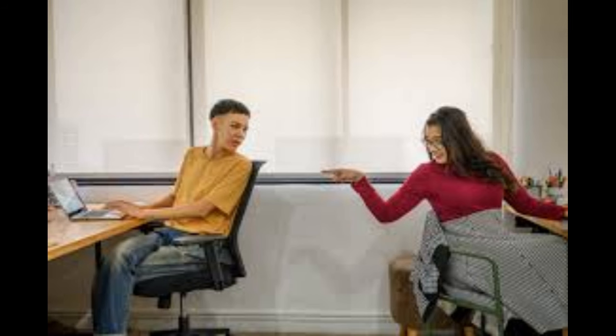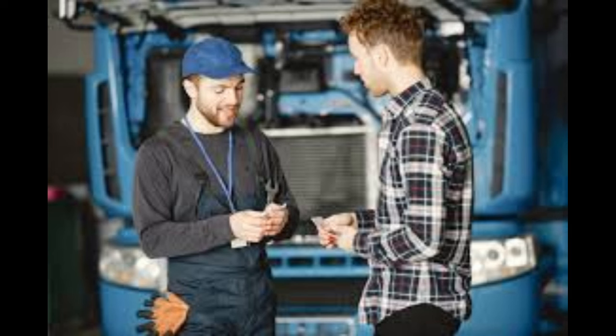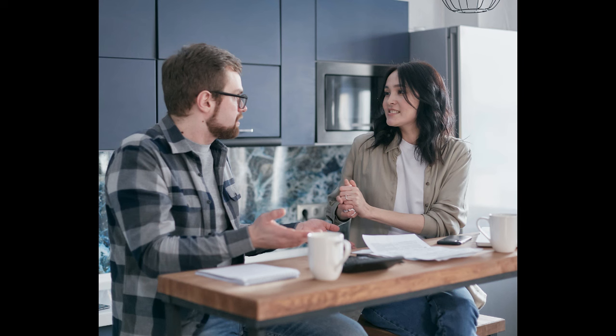Effective verbal communication is a cornerstone of success in both personal and professional realms. Whether you're expressing ideas in a meeting, engaging in a conversation with a friend, or delivering a presentation, honing your verbal communication skills is essential. In this guide, we'll explore practical strategies to enhance your verbal communication abilities and make a lasting impact in various situations.